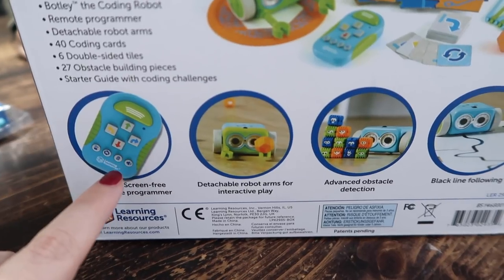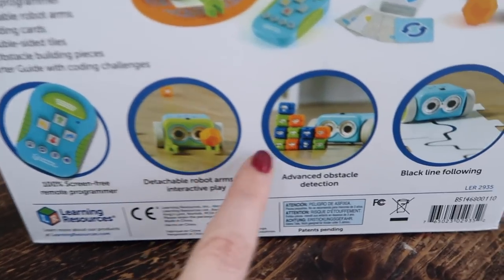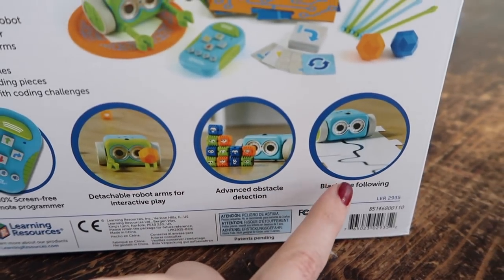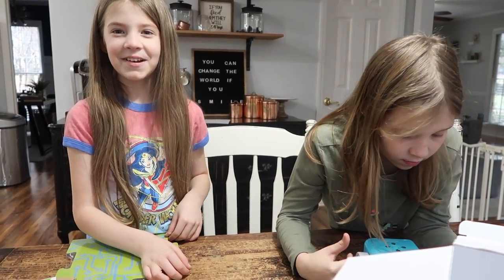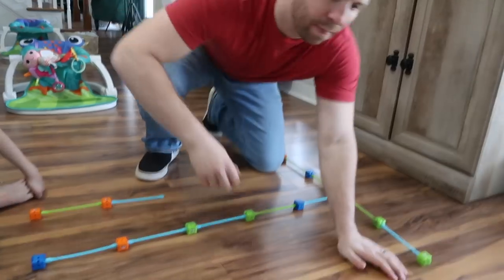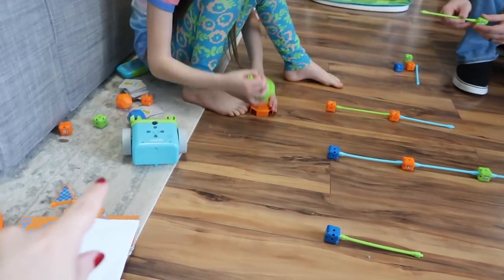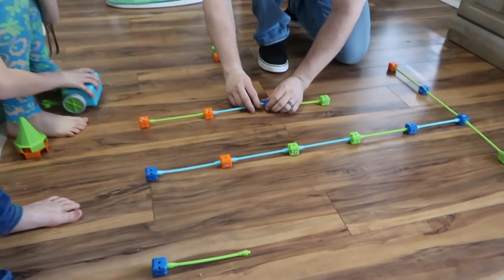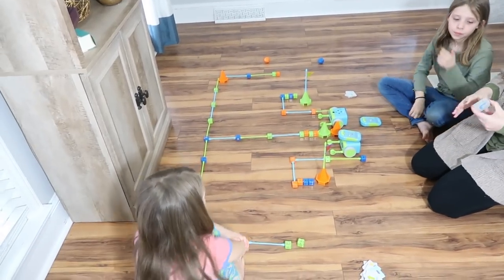It's a screen-free remote, which is cool — it's just the coding signals you give him. You can add arms to him, turn on object detection so he can detect when there's an object, and he can do basic black line following. We're going to get him set up and build an obstacle course, and the girls are going to race. They each get a Botley, and they each have to code their way through the course.